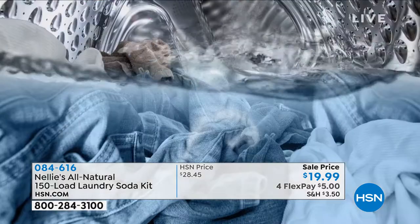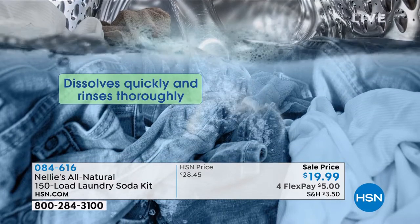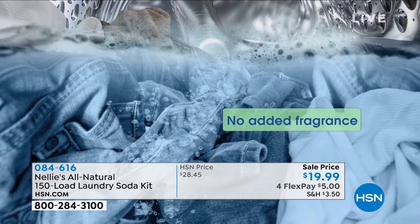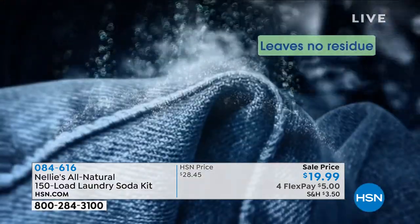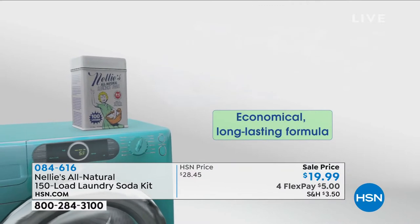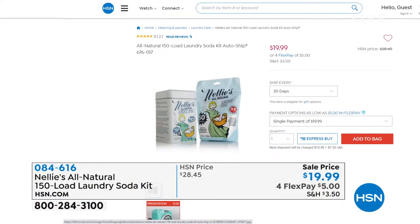It's coming up. We have all the best items. My family is the Nellie's family. It's one of the first things I bought when I was here. It is not a laundry detergent — it is a laundry soda. No phosphates, no fillers, no added fragrances. And when you take all that stuff out, it rinses completely clean on your clothes and you don't need near as much. For a $20 bill, you're getting 150 loads.